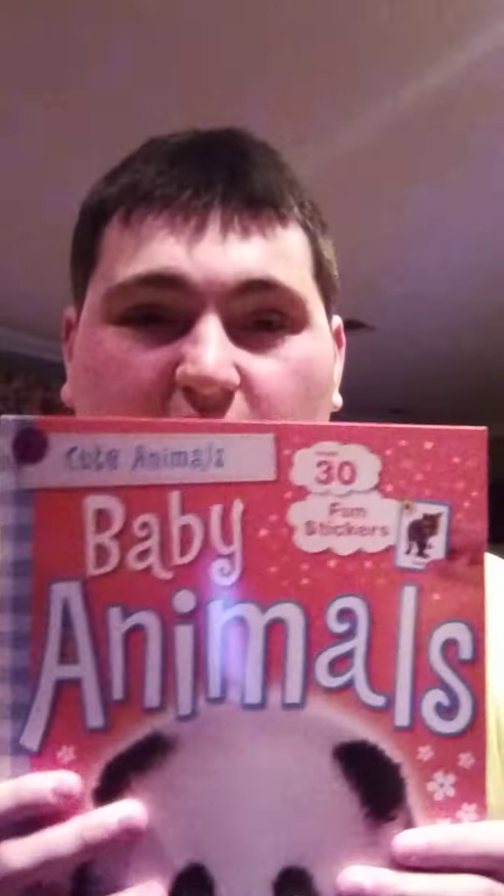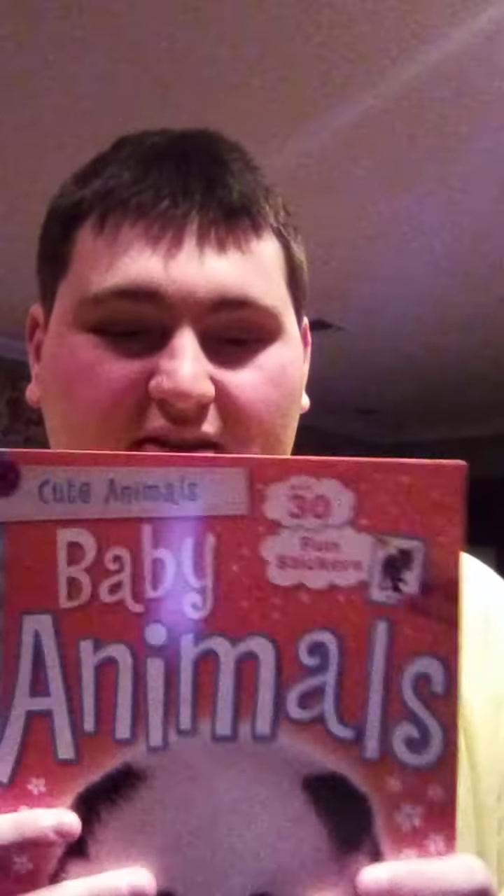I also got this sticker book called Funny Faces — hope you guys like this book too. And I also got this book on baby animals. This is a very good book — it's kind of like an activity book with mini posters and 38 baby animal stickers. Well, I guess that's all that I got for today.